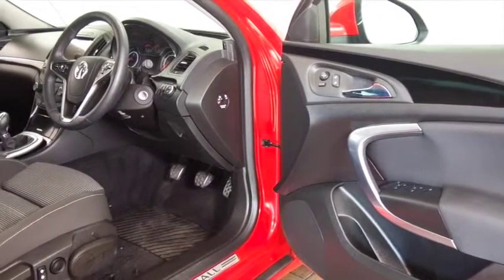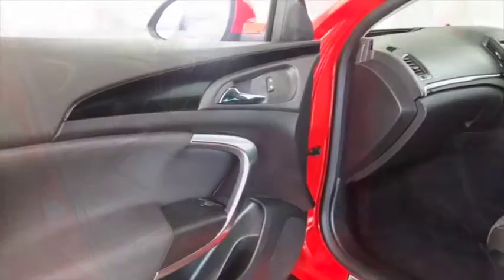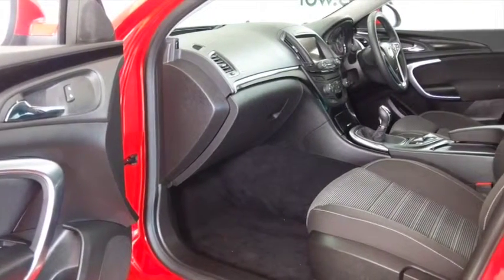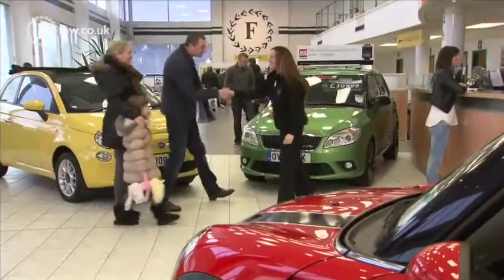This car also has the benefit of satellite navigation, so I think we're on a winner before we even open the door, and a lovely cabin as well. Everything's there for you: climate control, all-around airbags, electric windows. I think it's a car you'll certainly make friends with.